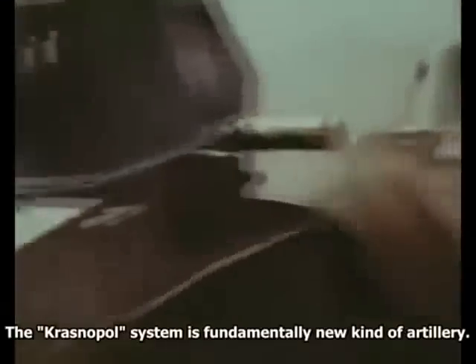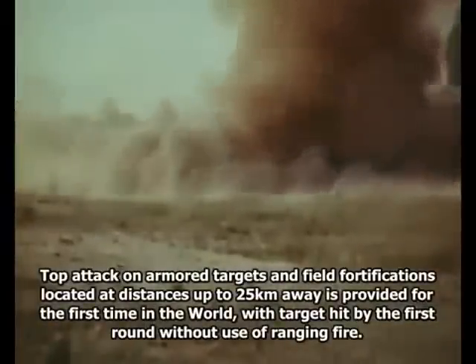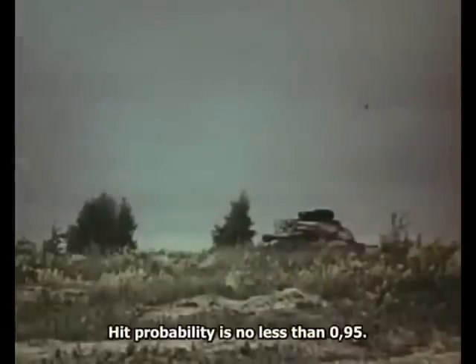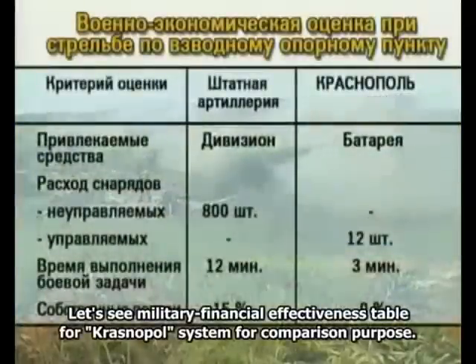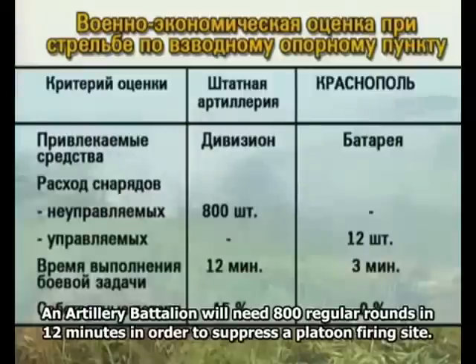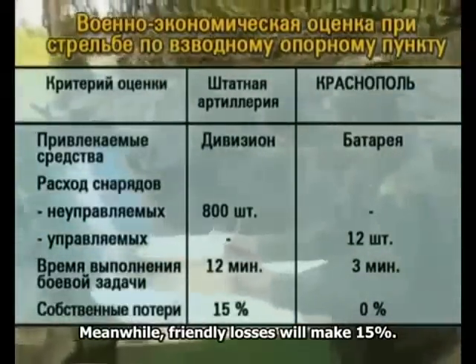Комплекс «Краснополь» является принципиально новым видом артиллерийского вооружения. Впервые в мире обеспечено на дальностях до 25 километров поражение сверху бронетанковой техники и инженерных сооружений первым выстрелом без пристрелки. Вероятность поражения — не менее 0,95. Для сравнения: для поражения взводного опорного пункта батальонной артиллерии необходимо израсходовать 800 штатных снарядов за 12 минут, при этом собственные потери составляют 15%.